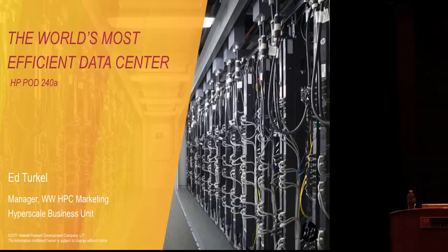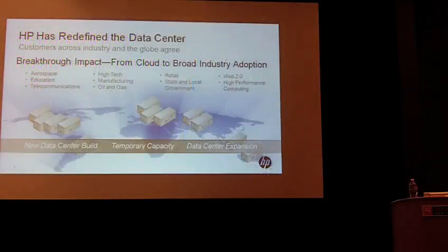Today I'd like to talk about what we're doing with our performance-optimized data center, given that we did a major launch on that back in June. I've talked to this audience before about the Pod at a high level in terms of some of the applications. We're seeing a very strong uptick in activity across a variety of application usages in aerospace, education, and telecom. Lots of folks in the web services arena.